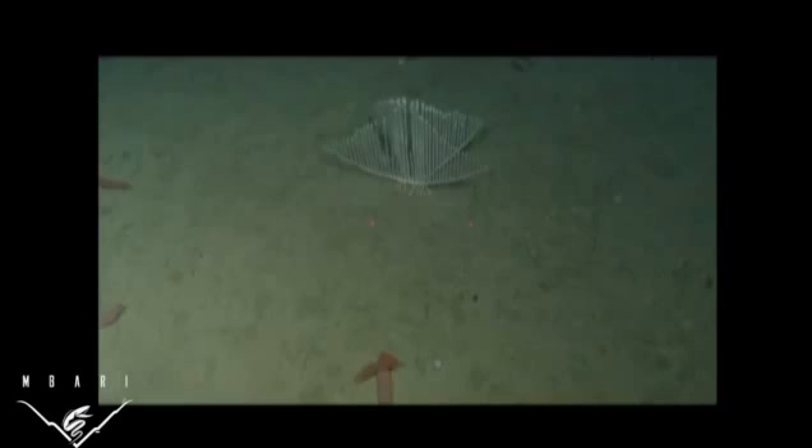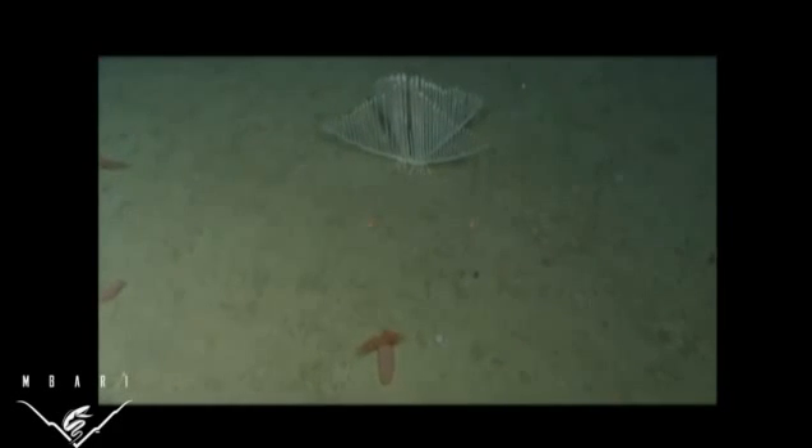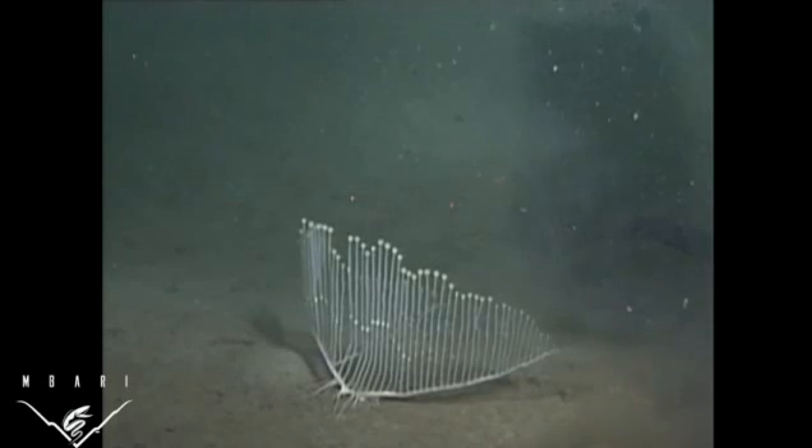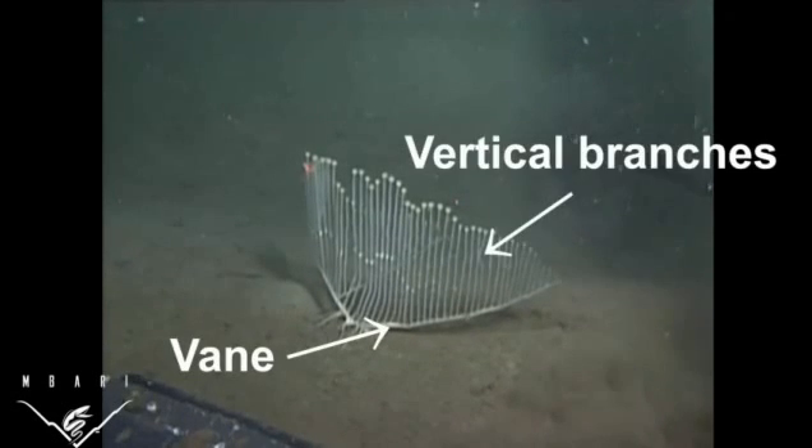Other organisms, including anemones and sea cucumbers, were observed near the harp sponges. We named this unique animal a harp sponge because the shape of the vein and the vertically aligned branches resembles a harp.